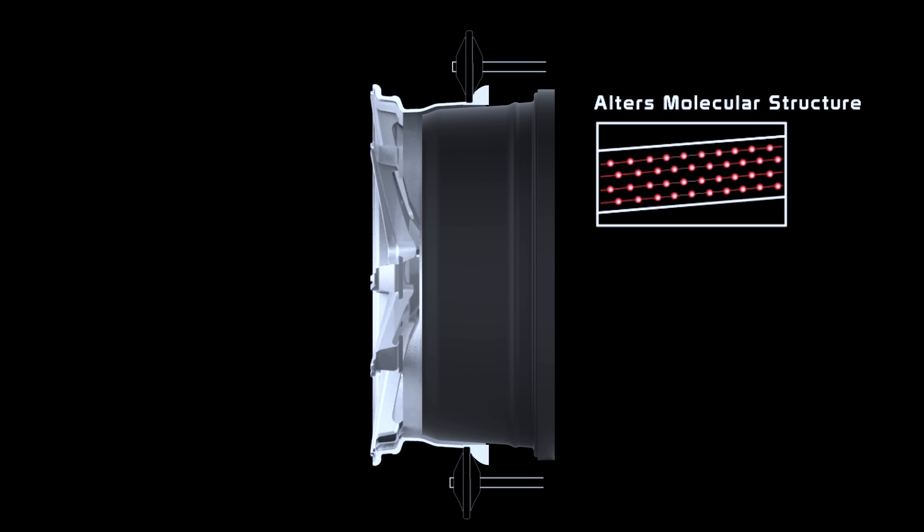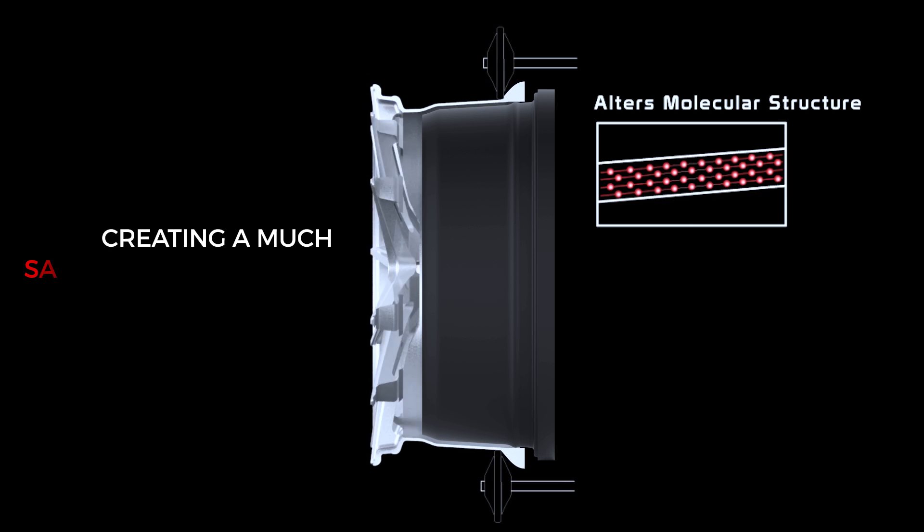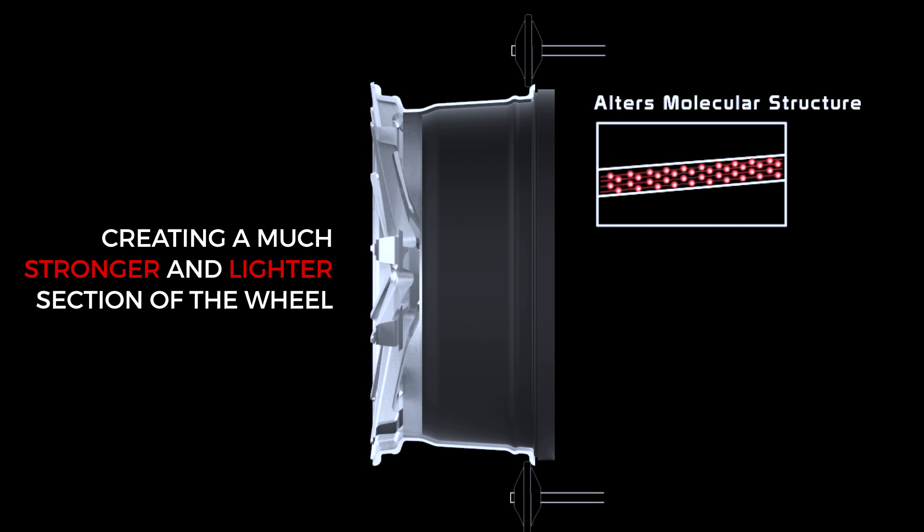The molecular structure of the aluminum is altered when the rollers forge the rim of the wheel, creating a much stronger and lighter rim section of the wheel.